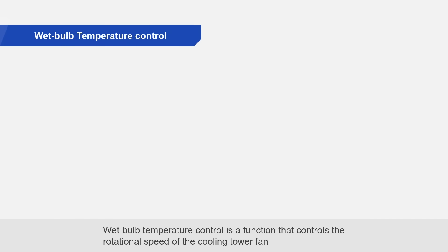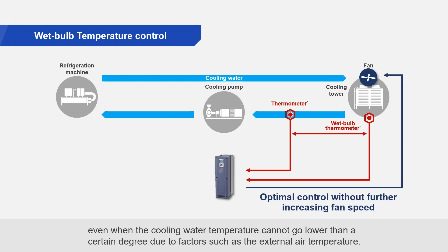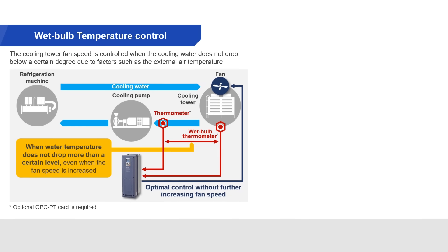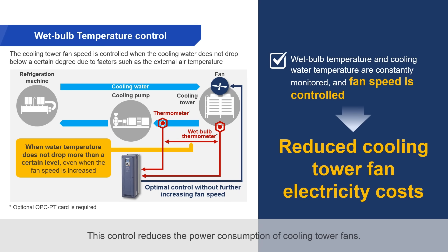Wet bulb temperature control is a function that controls the rotational speed of the cooling tower fan, even when the cooling water temperature cannot go lower than a certain degree due to factors such as the external air temperature. Frenic HVAC constantly monitors the wet bulb temperature and cooling water temperature, and the cooling tower fan speed is controlled accordingly. This control reduces the power consumption of cooling tower fans.